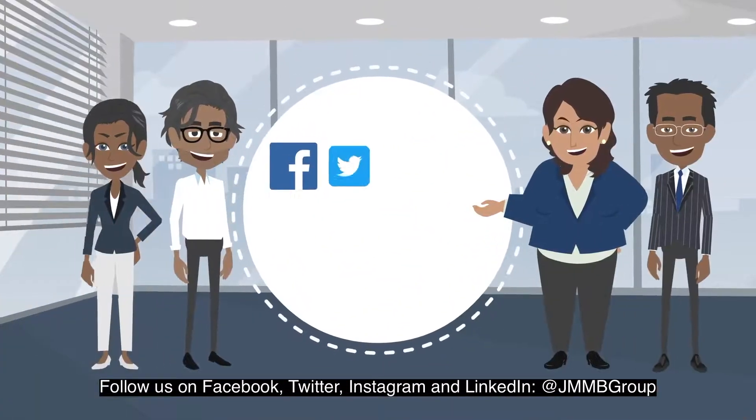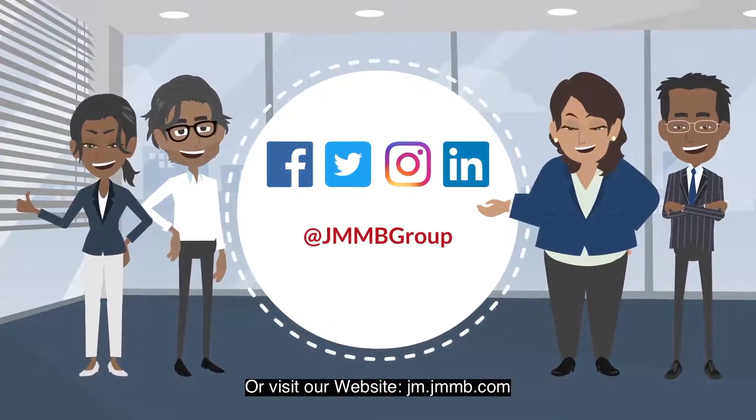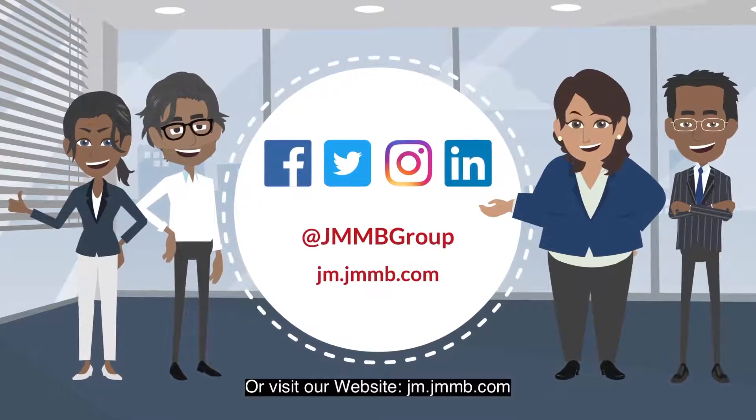Follow us on Facebook, Twitter, Instagram, and LinkedIn at JMMB Group, or visit our website, jm.jmmb.com.